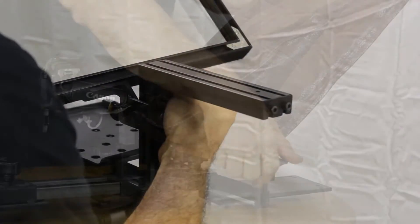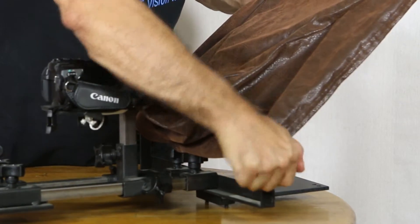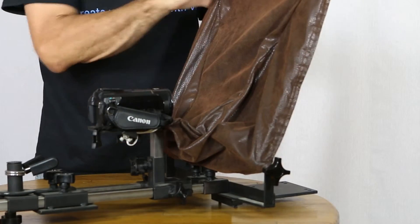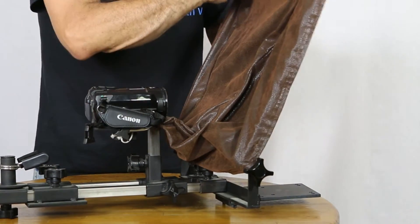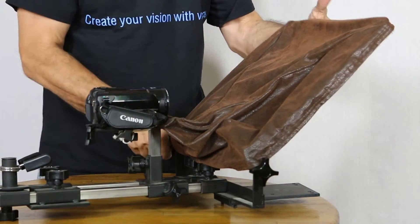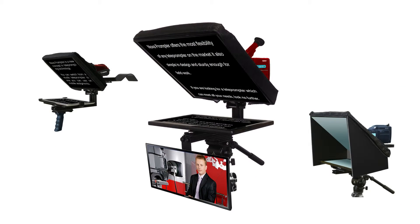Traditional teleprompters use either friction-based or fragile gears to hold their mirror in place. These designs are ill-suited for a dynamic mobile environment. They can slip or strip, damaging your costly mirror. If you demand the most flexibility out of a solid, real-world teleprompter,